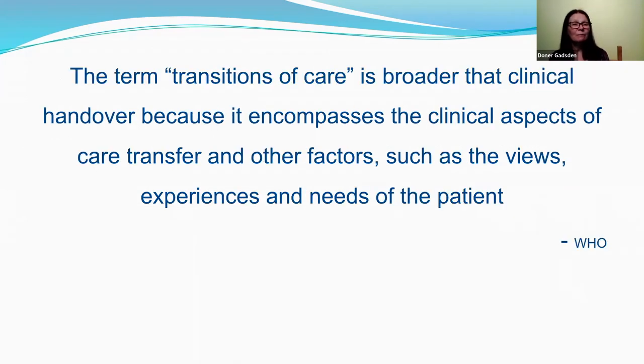Donna Gadsden closed with a statement from the World Health Organization: the term 'transition of care' is broader than clinical handover because it encompasses the clinical aspects of care transfer and other factors such as views, experiences, and needs of the patient. By embracing patient involvement at every point of the clinical process, this will be one less factor being the cause of breakdowns in care coordination.